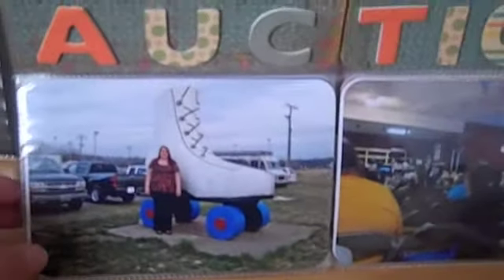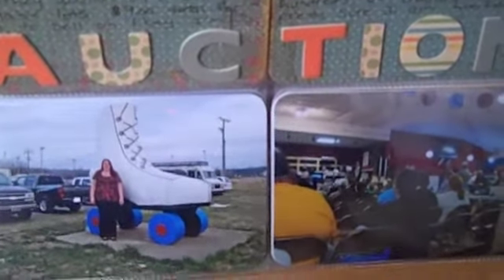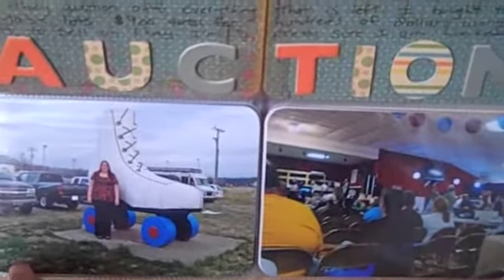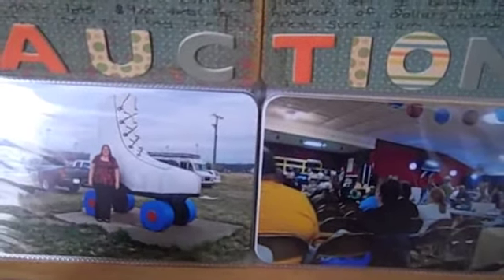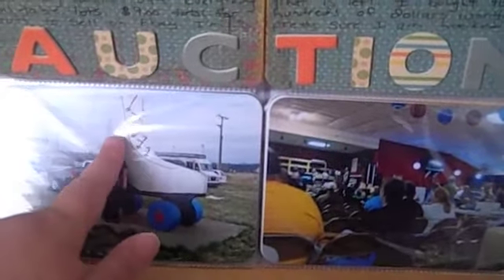Up here I have 'Let the Journey Begin' — that's just a little metal embellishment from Making Memories. Down here, I had gone to an auction with my mother and father-in-law; actually our whole family went. It's held in this old roller skating rink, so they have this gigantic roller skate out front and I couldn't resist taking my picture with it. I'm 5'11" and you can see how much taller than me this skate is — it's pretty crazy. Then I just used these chipboard letters to spell out 'auction.'